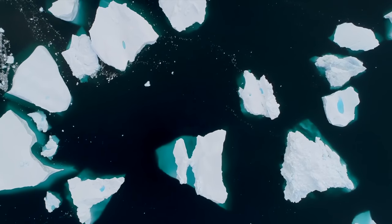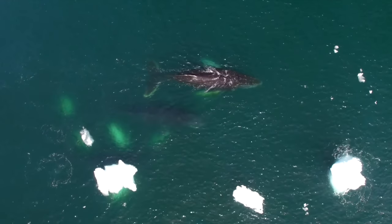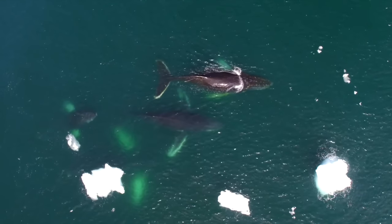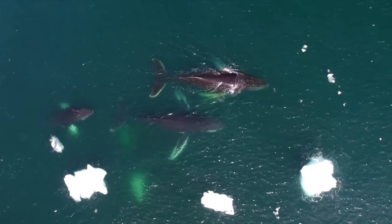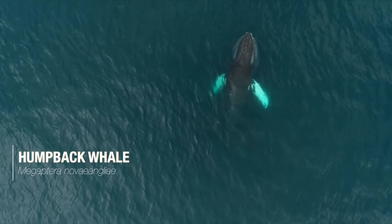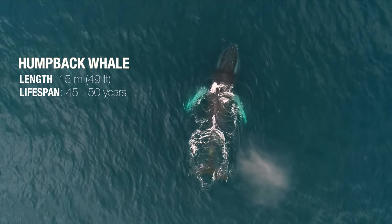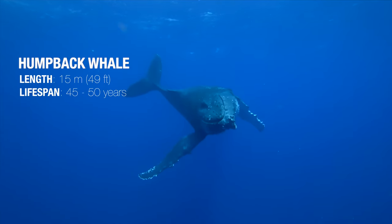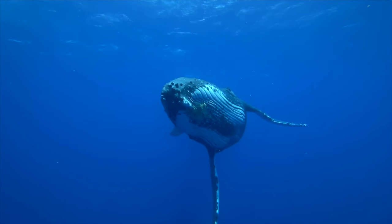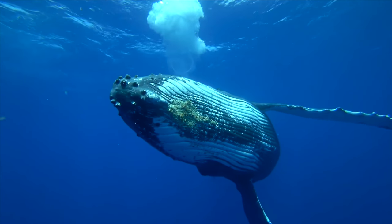Their large size is useful for another reason. Baleen whales are famous for setting out on seasonal migrations spanning entire oceans. For example, humpback whales can travel more than 10,000 kilometres every year between the poles and the tropics. By growing to such huge sizes, they become more efficient by losing less energy, with large fat reserves sustaining them on these journeys.